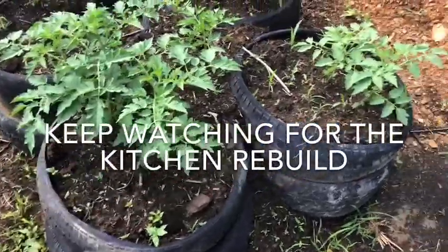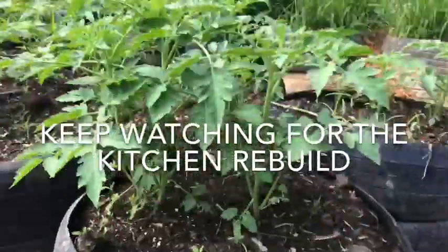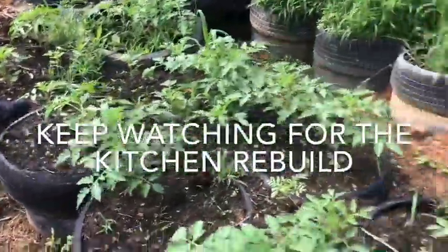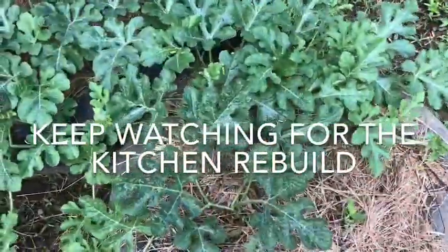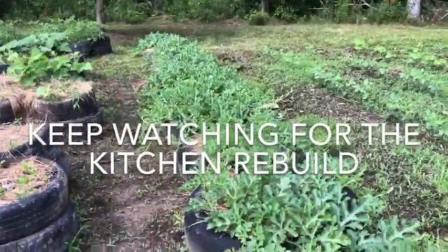Hey guys, thought I'd do a quick garden update this morning. These are the tomatoes that I set out last week and they are looking really really good — they're loving that mulch-like compost. The watermelons are looking really nice down that row of big truck tires.